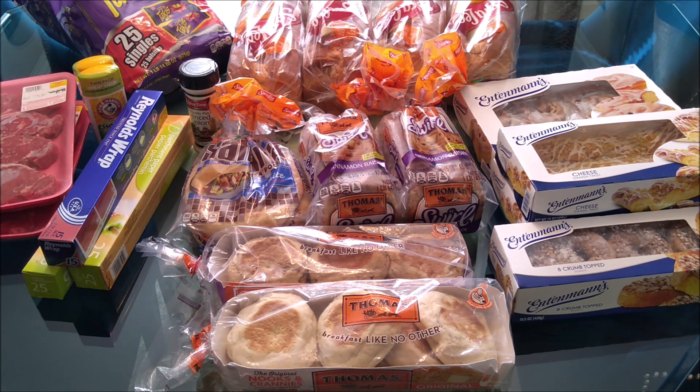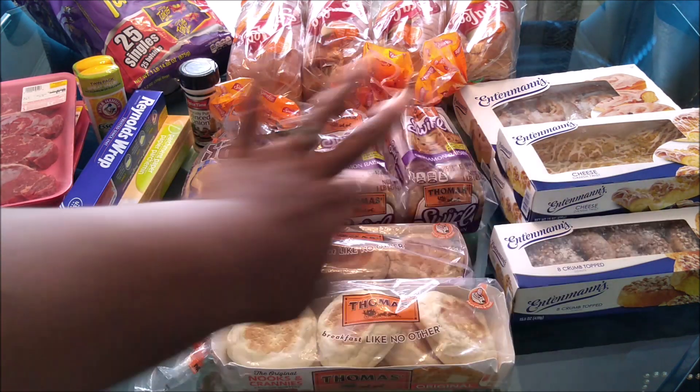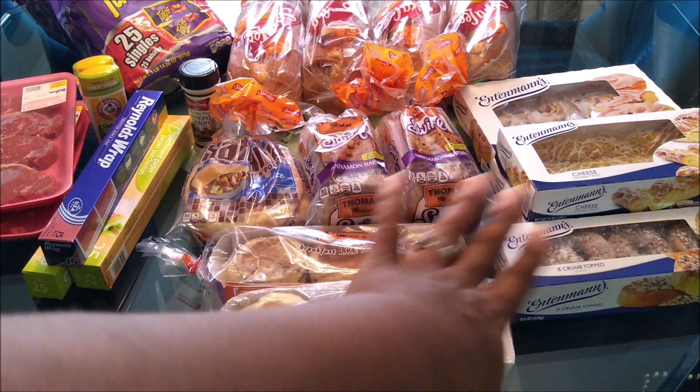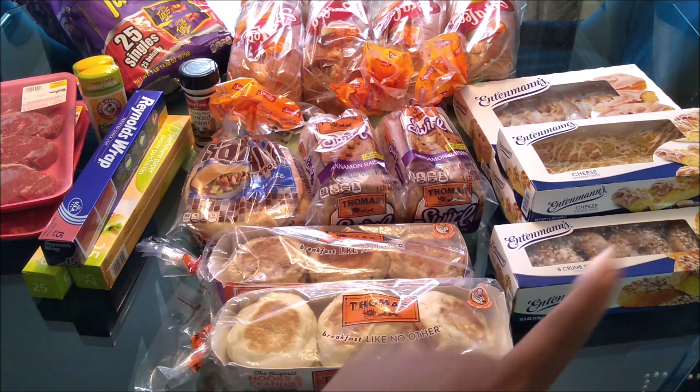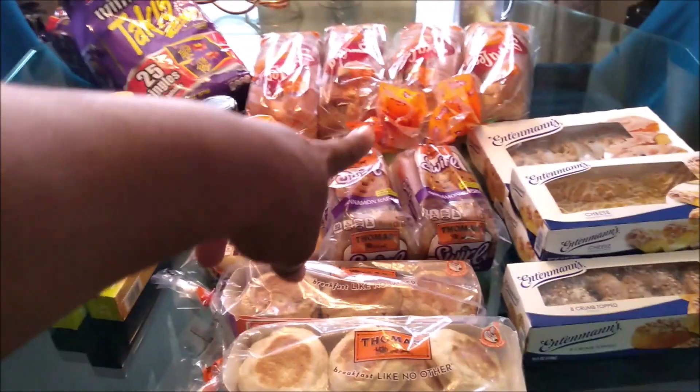It's called the Bakery Outlet and they carry Sara Lee, Thomas English muffins, all the Thomas brand, and other brands as well. Everything is extremely cheap.